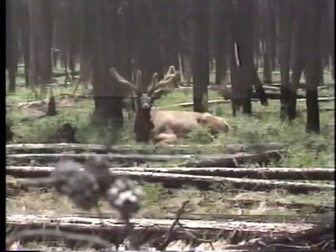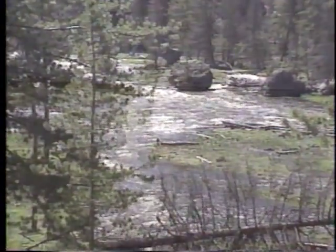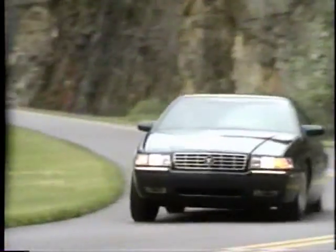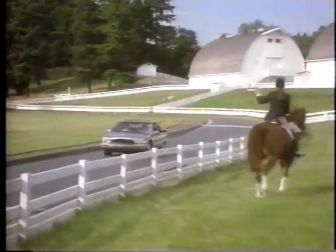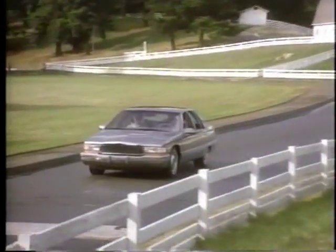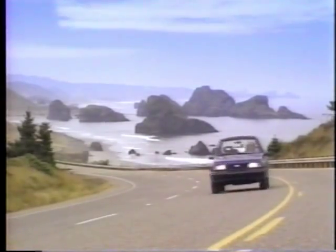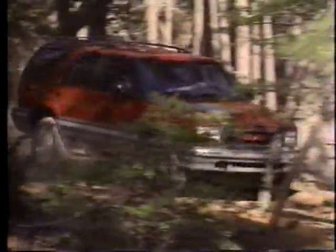Clean air is everyone's responsibility. It's a natural resource we all share and enjoy. Clean air helps keep us, and the world around us, healthy. The men and women at General Motors understand that responsibility. Our engineers are committed to creating cars and trucks that reduce the emissions that pollute the air without sacrificing performance. It's important that our customers can enjoy and rely on their vehicles while minimizing pollutants that come from the exhaust.